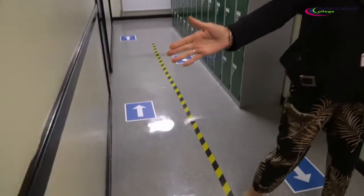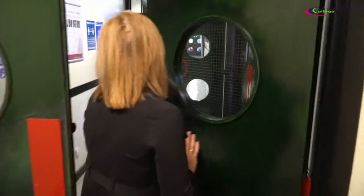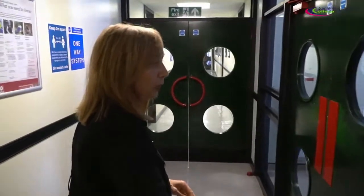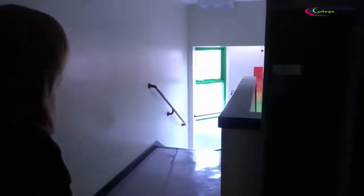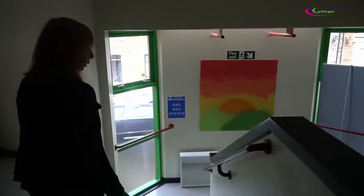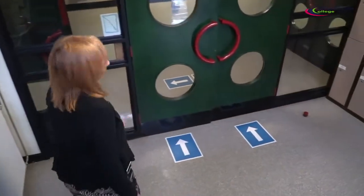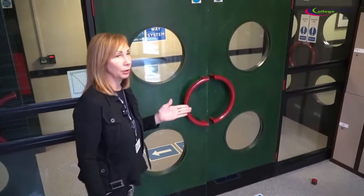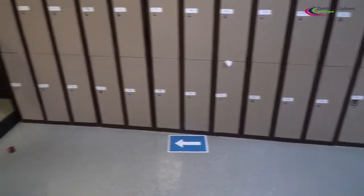To the right we have our ladies toilets and just along the top of the corridor we have our gents toilets as well. Through the double doors again, which takes you straight down to the one-way system where you will follow the arrows. When we stop here, this is all our student lockers — please make sure that you are two meters apart and follow the arrows at all times.